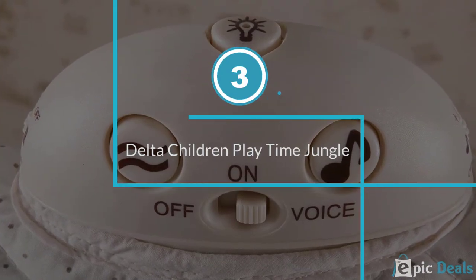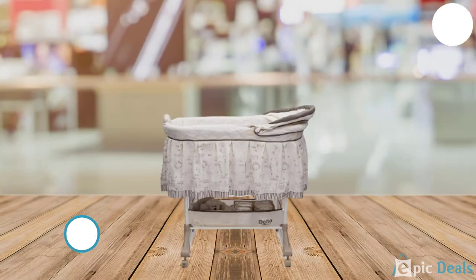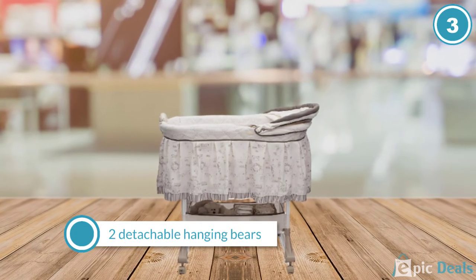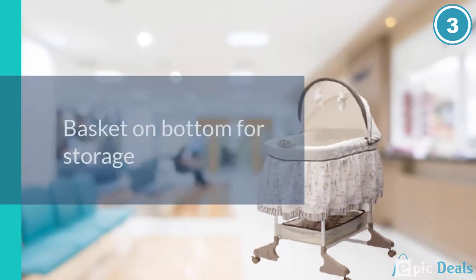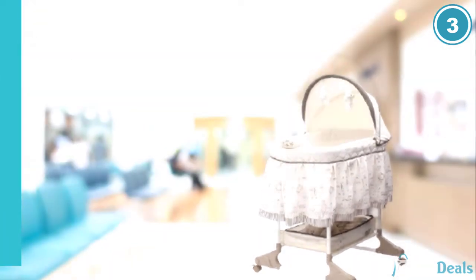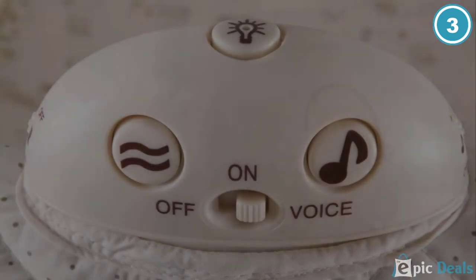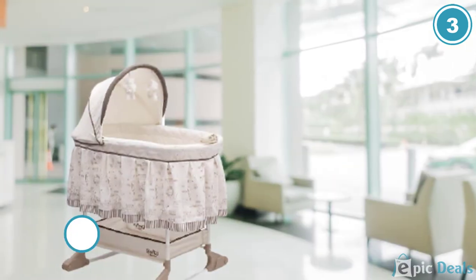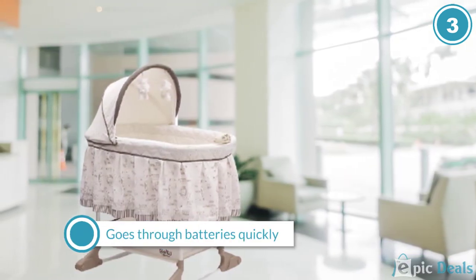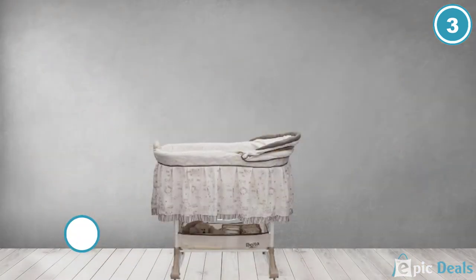Number 3: Delta Children Rocking Bedside Bassinet. This is one of two classic-style bassinets on this year's list, though it does have some simple modern features. It looks like a beautiful traditional-style badger basket or Moses basket bassinet with a subtle falling leaf design on a ruffled dust skirt, a quilted inner liner, and an adjustable canopy. It really looks quite nice and brings back memories of classic bassinet designs. Delta Children's Bassinets have been around for several years, and they have great reliability, quality, and good customer support.